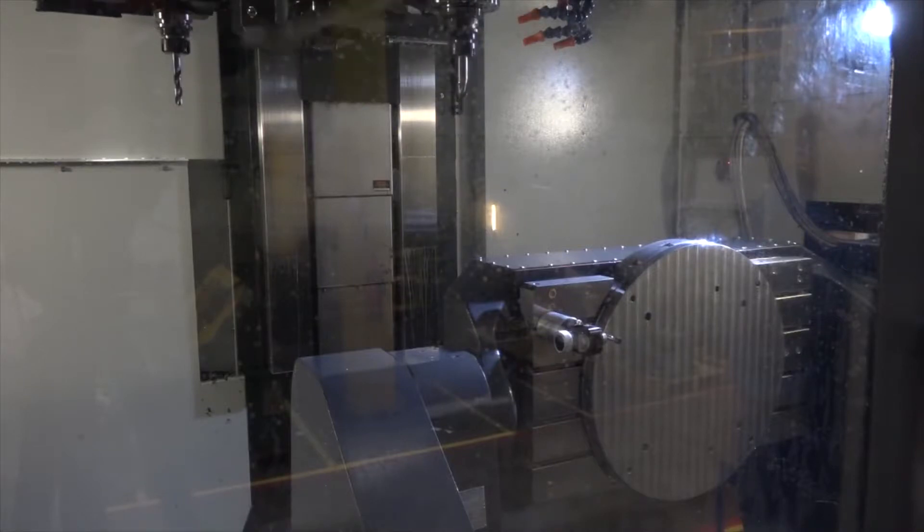It gave us the correct capacity to machine our components, and the historic connection with Leadwell, knowing that they're a good machine.